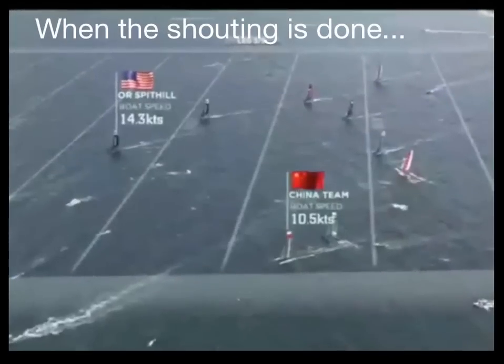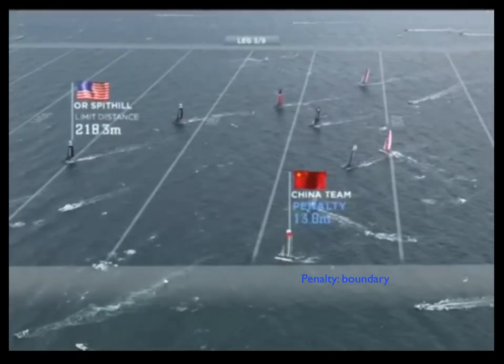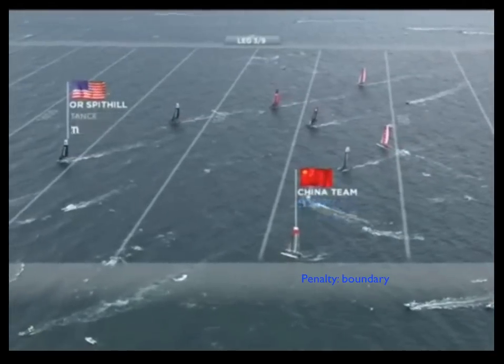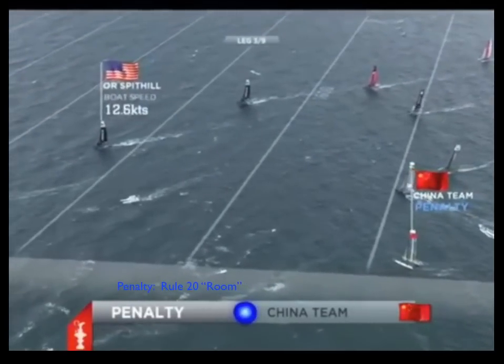Now that the shouting is done, what do we find? The China Team got a penalty for going past the limits and a second penalty for not giving Artemis room to tack. Got all that?